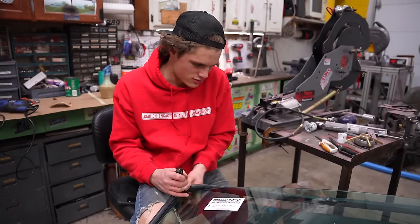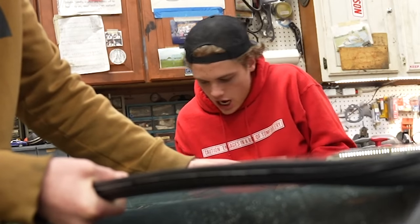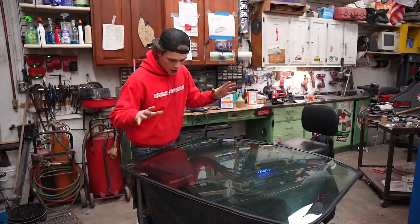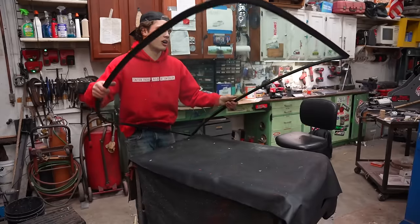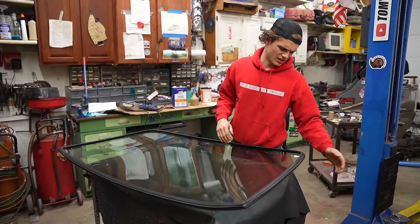I'm finding that this last corner is the hardest. I think I got it. Window seal is installed. Window is all cleaned off of adhesive. Now we're going to go for this string thing.